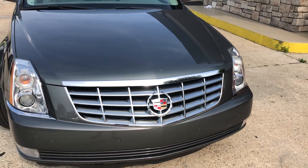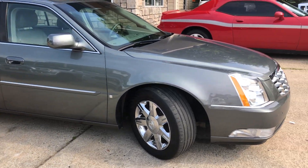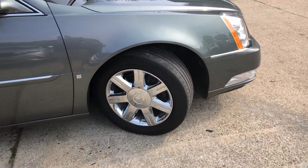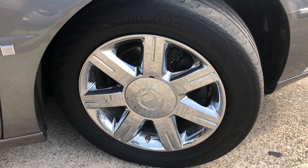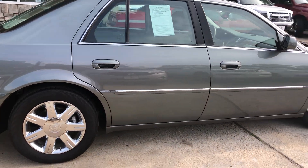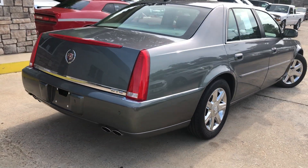It's only got 56,000 miles on it. It's immaculate, been really well taken care of. Headlights still look brand new, not fogged up or anything. Nice chrome grille, fog lights on the front end, no scratches in the paint, no dents, no nothing — whoever had it took really good care of it. Got some nice chrome wheels on there.